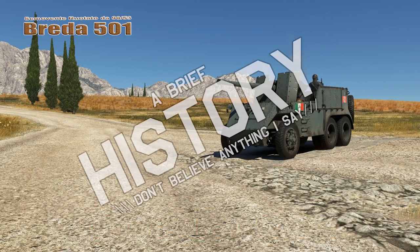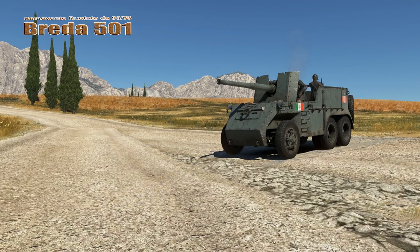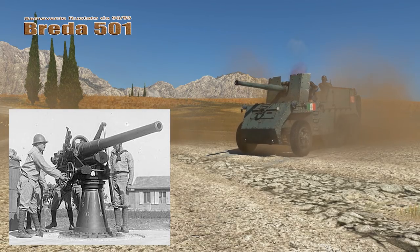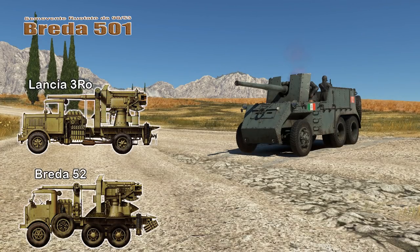The Brita 501 was a prototype armored truck developed and tested by the Italian Royal Army in the Second World War. During the North African campaign, the Italian military realized how effective their 90mm heavy AA cannon was in the anti-tank role.